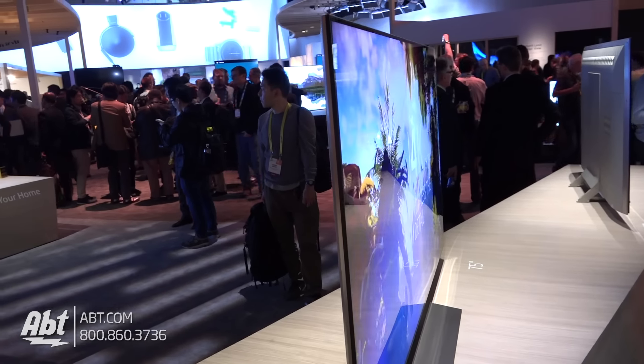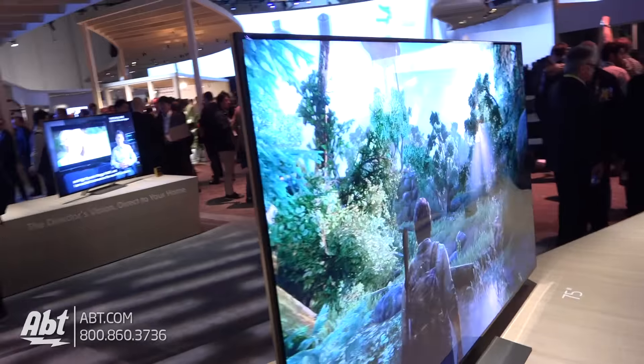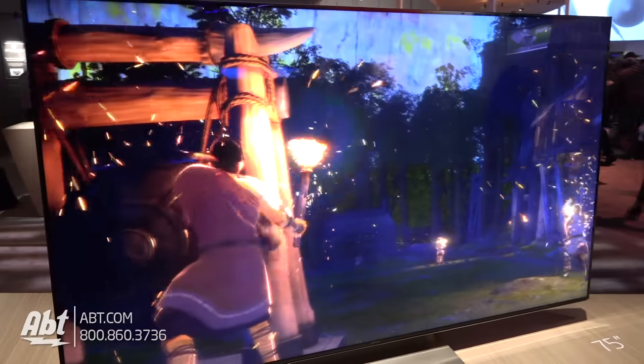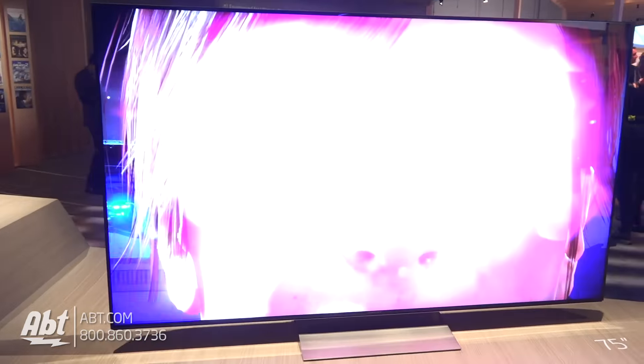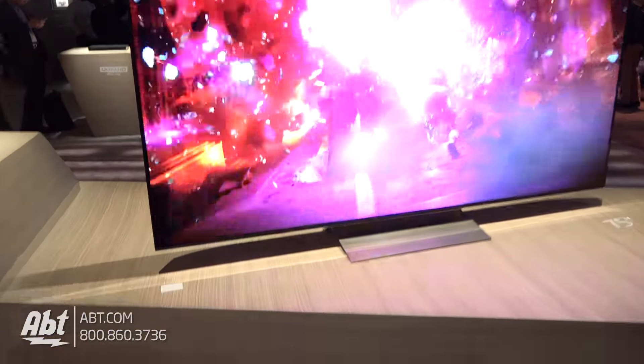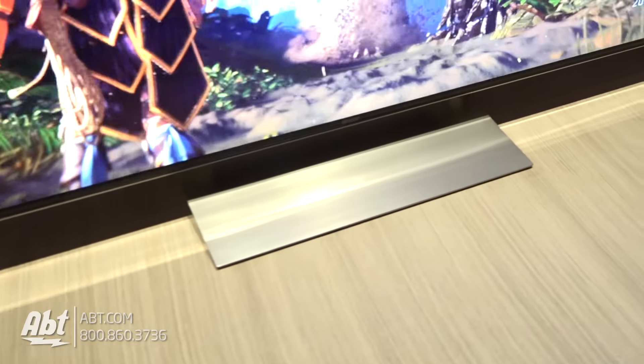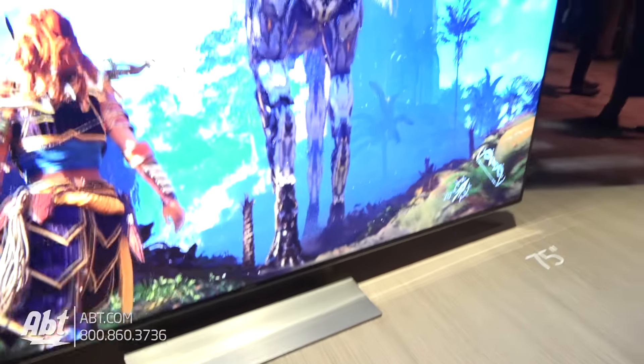We've also upgraded the 930E, which is a 65 inch. We've doubled the amount of zones of control for light using our Slim Backlight Drive Plus technology, which is a proprietary Sony technology. So these TVs are brighter and produce more colors than ever before, and we're really excited for customers to come out and see them.